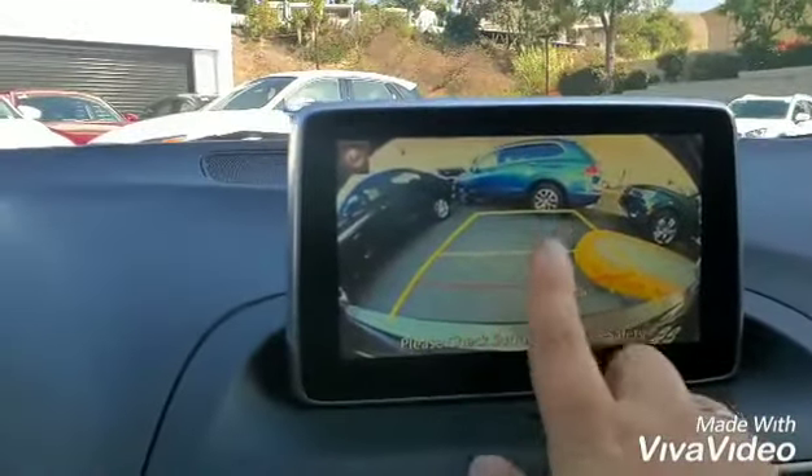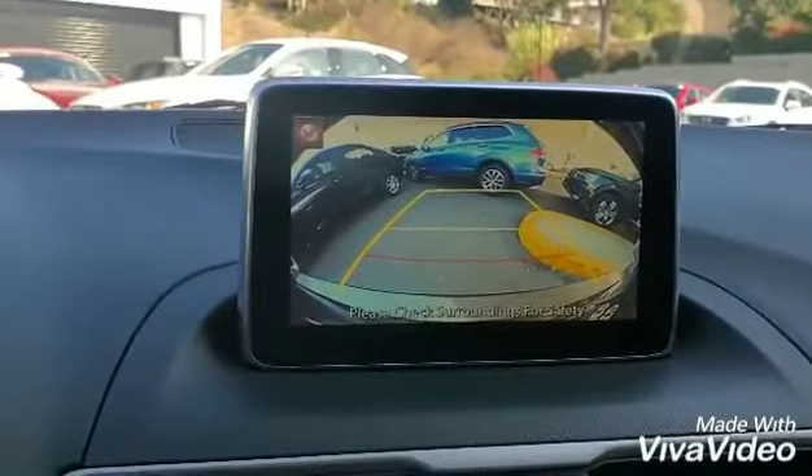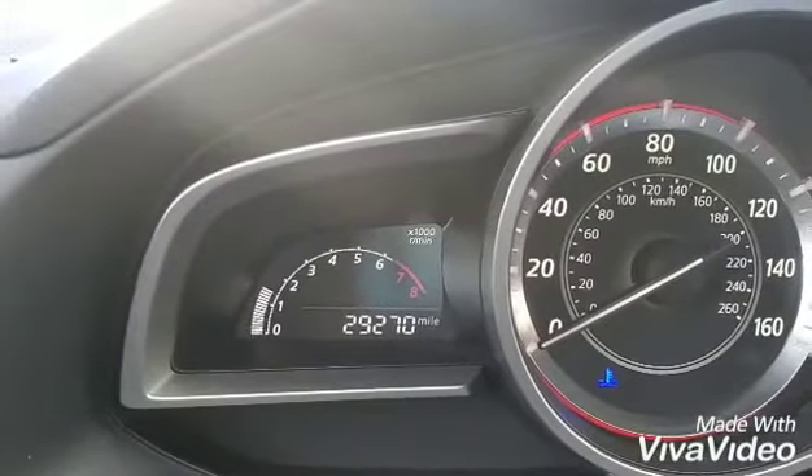Let's look at the backup camera — this shows your bumper at one, two, and three feet distance. As you can see, it's a very high-resolution backup camera. And here is the exact mileage. It is a one-owner vehicle.